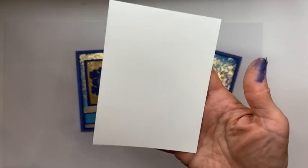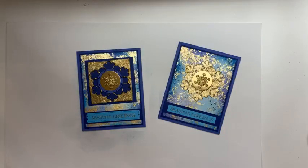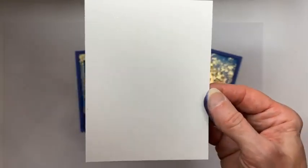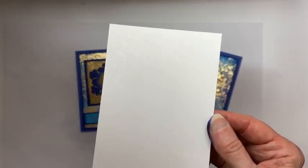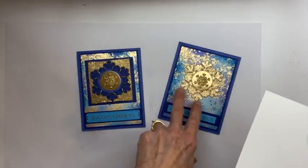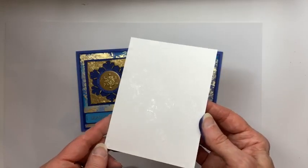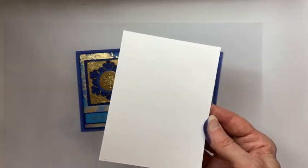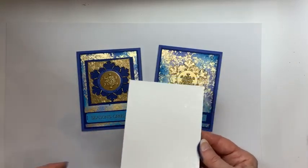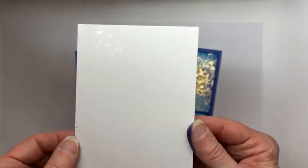I'm going to throw out an idea for this extra piece. My vision is to use either silver or white — white embossing powder instead of the gilded leafing or gold — to give it that look of snow. Share your thoughts: what other creative ways could you use this piece?